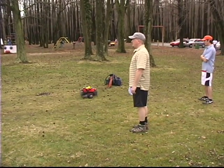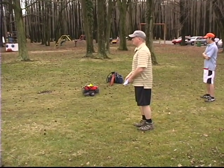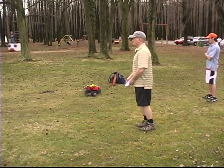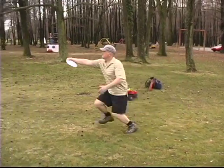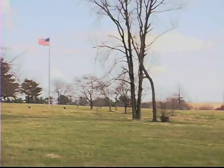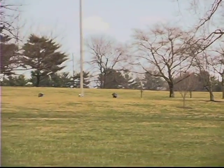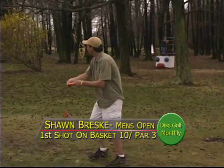The wind has started to pick up out here in the open, so it's definitely going to affect the disc more. Cubby sends another nice low drive that's tailing off a little bit to the left — and that's okay. This is one of those par threes at 400 feet that you really can't get to.